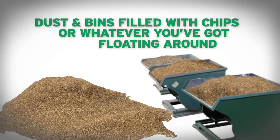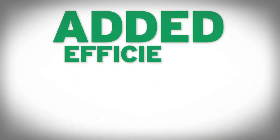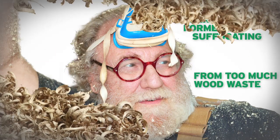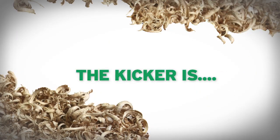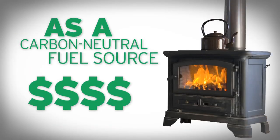Else you've got floating around the shop. So, aside from the cost-saving productivity benefits of added efficiency and reduced maintenance on equipment and operators formerly suffocating from an inundation of wood waste — the kicker is, wait for it — you can sell wood briquettes on the home heating market as a carbon-neutral fuel source.